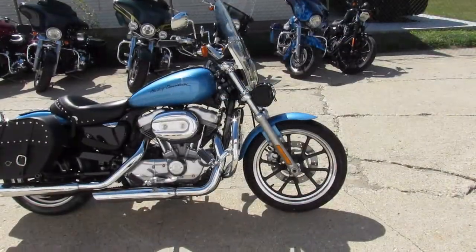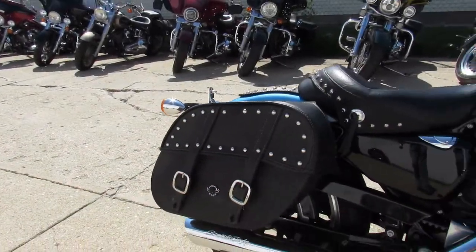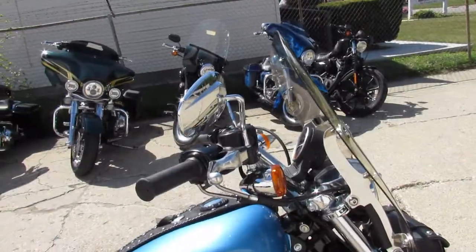Hey guys, approvalpowersports.com here doing some videos on some sportsters we just got in off the truck. This one here is a 2011, it's an 883, it's got all the extras on it — Screaming Eagle pipes, crash bars, saddlebags.